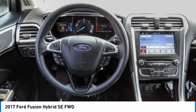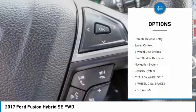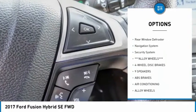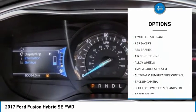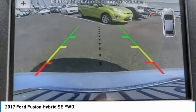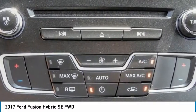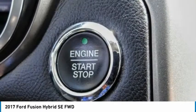Here are some of this vehicle's great options: electronic stability control, alloy wheels, brake assist, traction control, remote keyless entry, speed control, four-wheel disc brakes, rear window defroster, navigation system, security system. Wouldn't you look great in this vehicle? Stop in today and see for yourself.